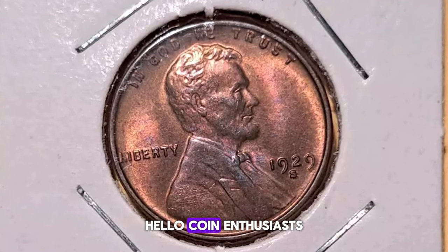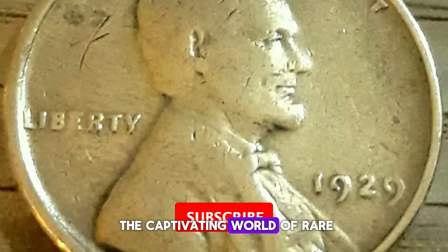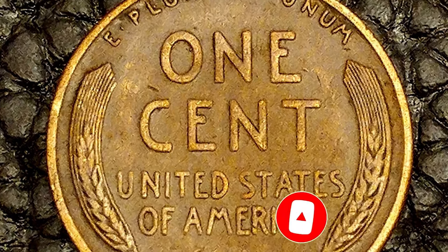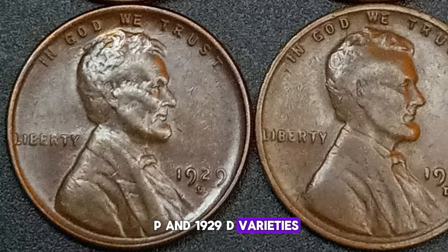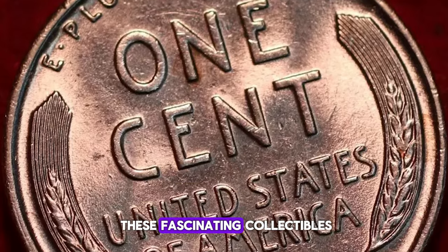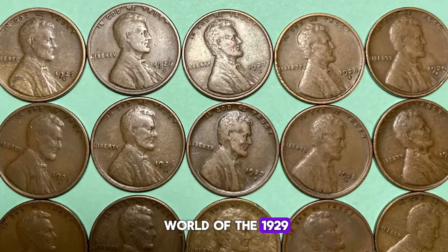Hello coin enthusiasts! Welcome back to our channel where we dive into the captivating world of rare and valuable coins. Today we're exploring the Lincoln Cents from 1929, focusing on the 1929 P and 1929 D varieties. Make sure to like this video and subscribe to our channel for more insights into these fascinating collectibles. Now, let's delve into the world of the 1929 Lincoln Cents.